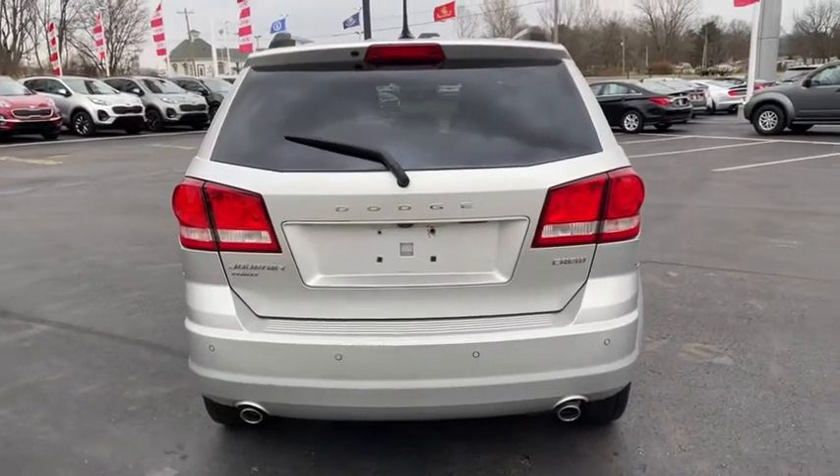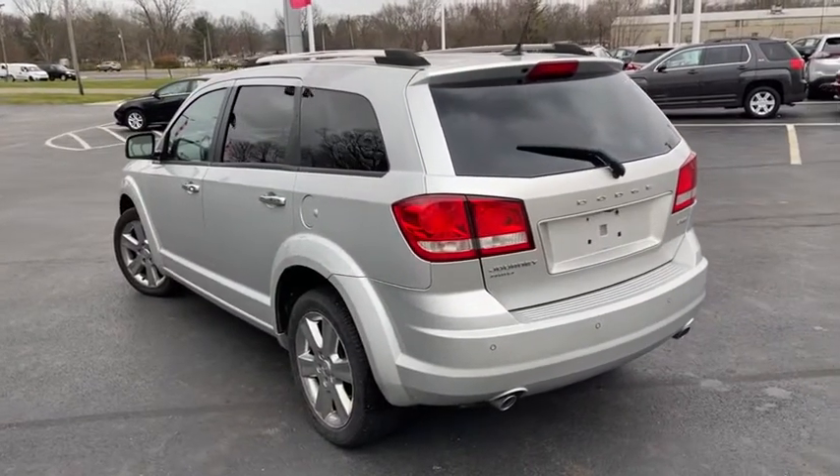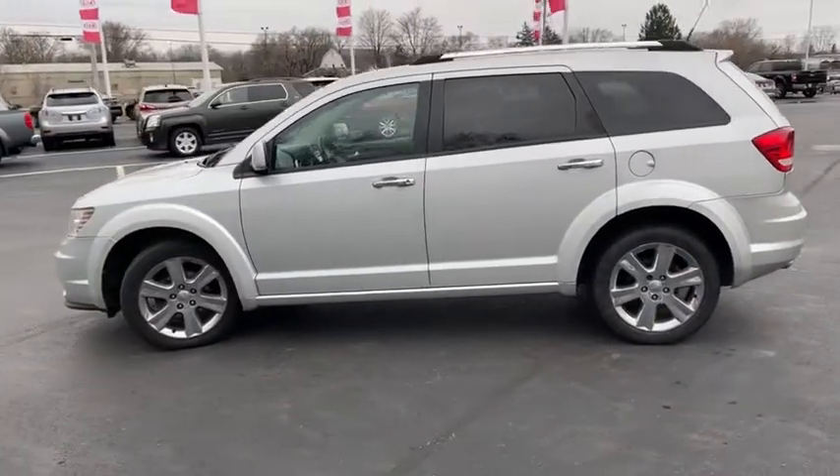This vehicle has less than 135,000 miles. Here are some of this vehicle's great options: traction control, dual airbags, power steering, four-wheel disc brakes, and universal garage door opener.